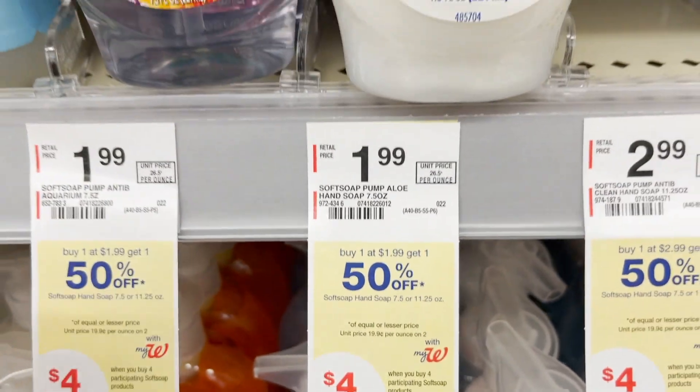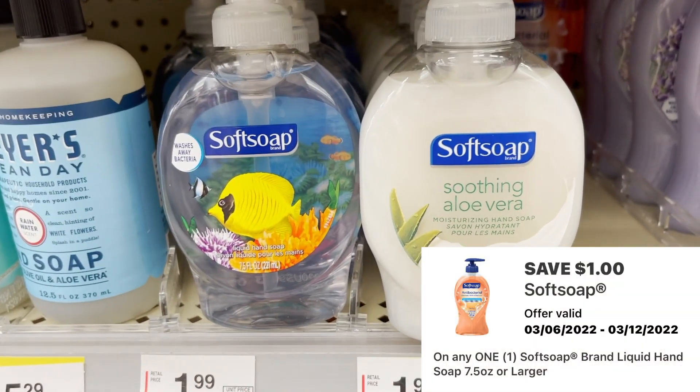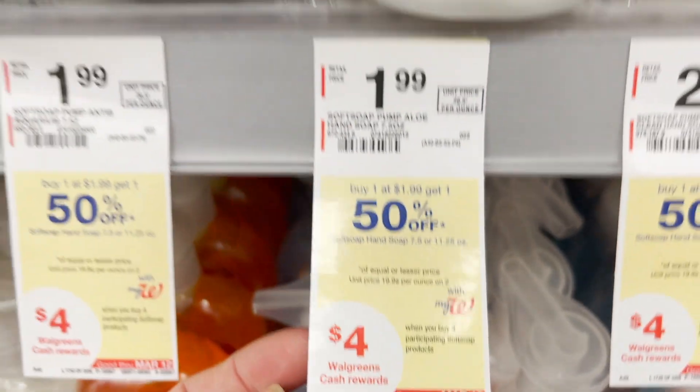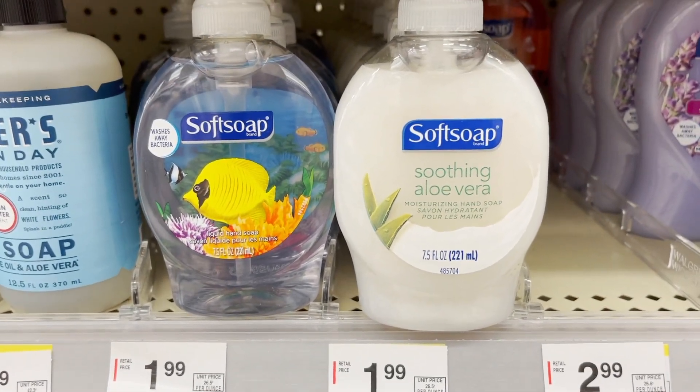What you want to do for this bargain is grab four of them. Use the dollar off one digital coupon that will load directly to your account. You're going to pay $4.96 out of pocket but you're going to get back that $4 in Walgreens cash, so your final price for all four of them is just 23 cents each.